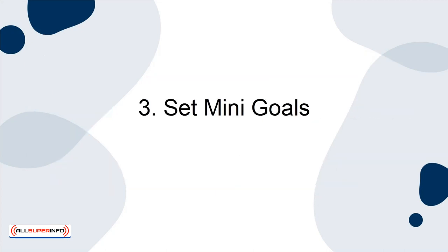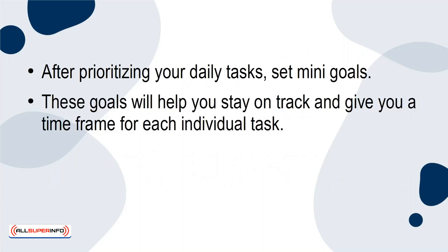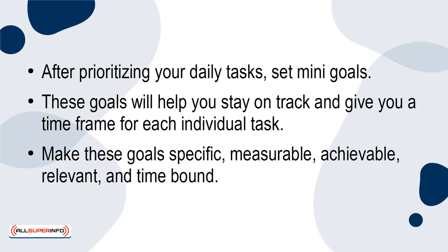3. Set mini-goals. After prioritizing your daily tasks, set mini-goals. These goals will help you stay on track and give you a time frame for each individual task. Make these goals specific, measurable, achievable, relevant, and time-bound. All of these characteristics will keep you on your toes to accomplish your tasks.